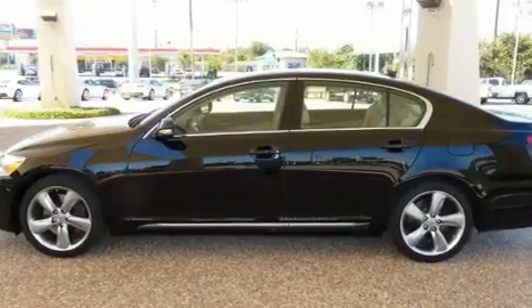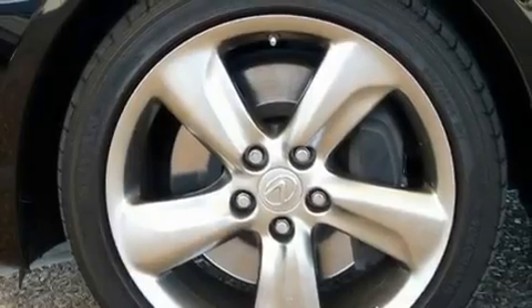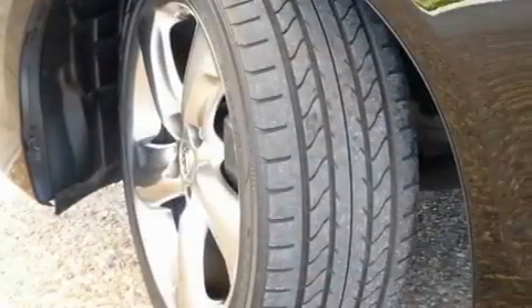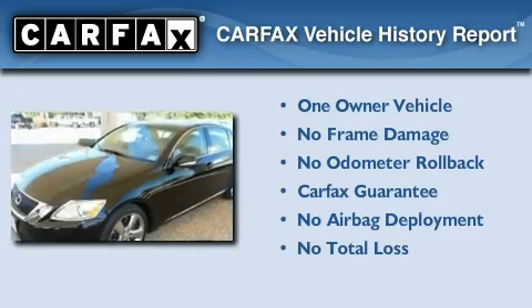With an EPA estimated rating of 27 miles per gallon on the highway, this automobile does not compromise its fuel efficiency for size, comfort, or fun. This Lexus has had only one owner, and it qualifies for the Carfax Buyback Guarantee.